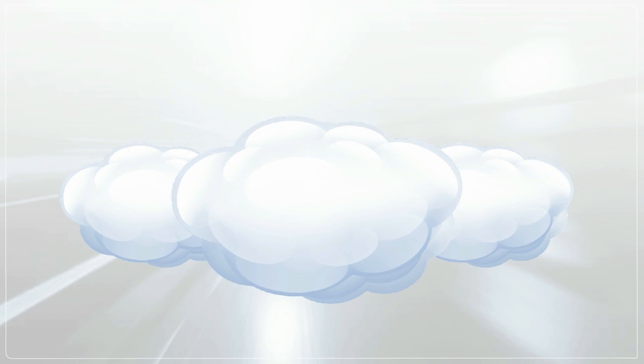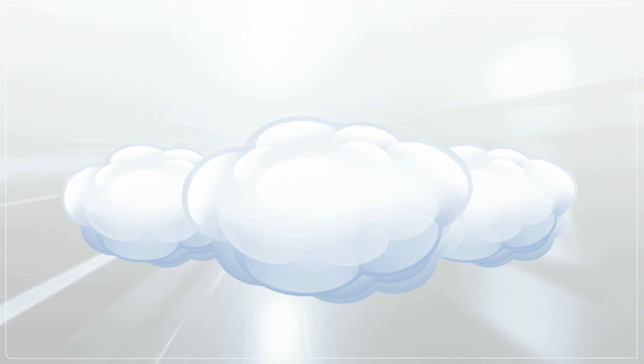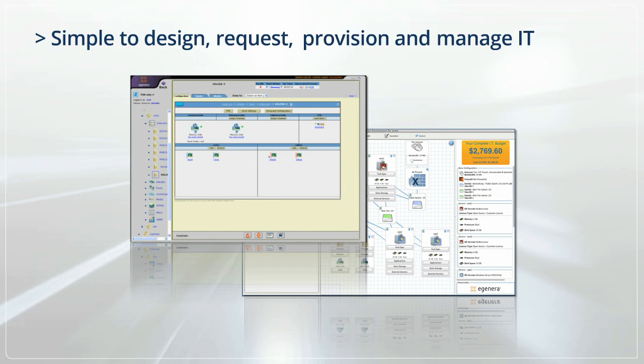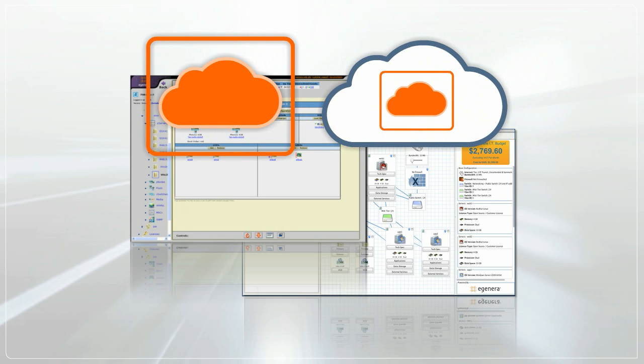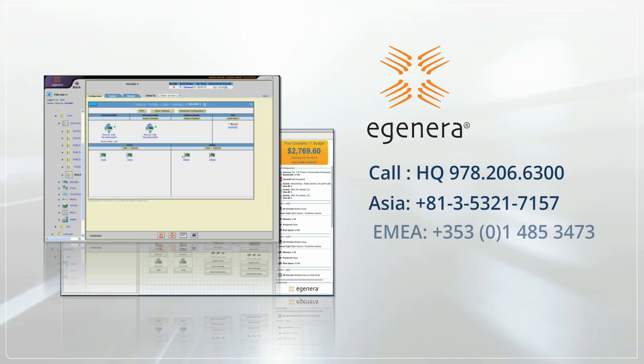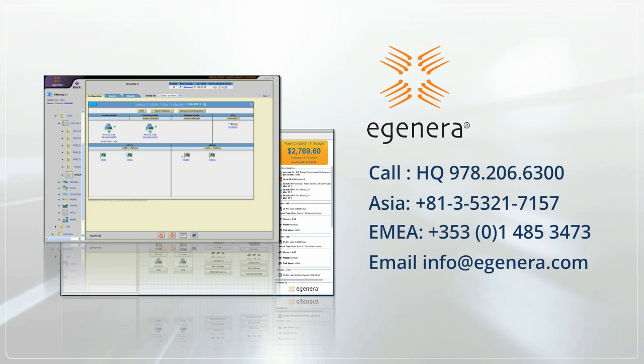Cloud services are becoming a part of many organizations' computing strategy. EGENERA Cloud Suite makes it simple to design, request, provision, and manage IT as a service. It enables organizations to quickly implement private and hybrid cloud services, and for service providers to launch robust and highly available cloud services to generate new sources of revenue. To learn more about EGENERA Cloud Suite, contact EGENERA today.